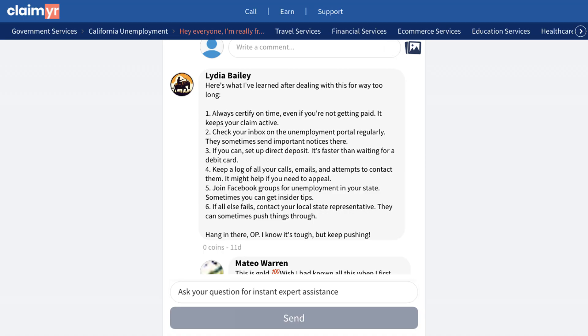Another user suggested checking the claim status online, as there might be information about why payments are delayed. They mentioned it could be something simple like needing to certify or upload a document.